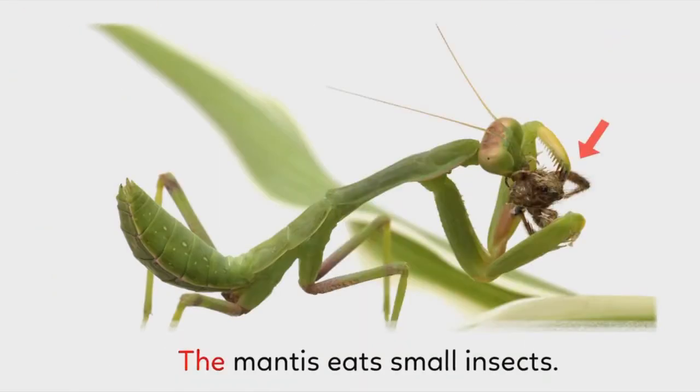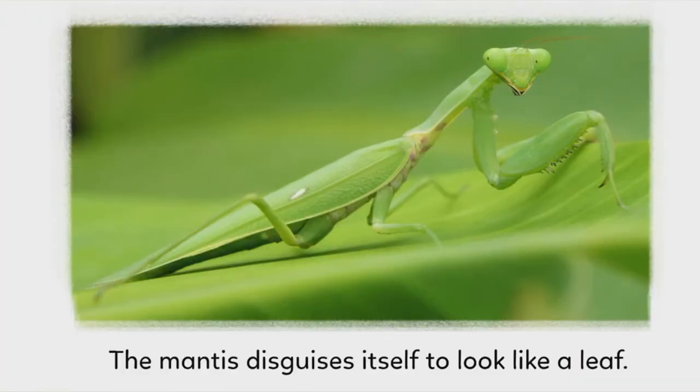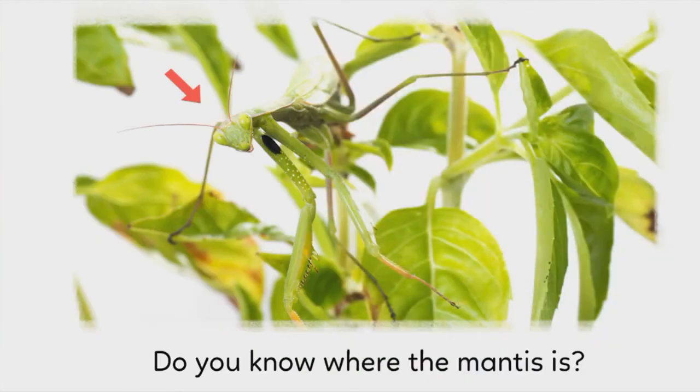The mantis eats small insects. The mantis lays eggs. The mantis disguises itself to look like a leaf. Do you know where the mantis is?